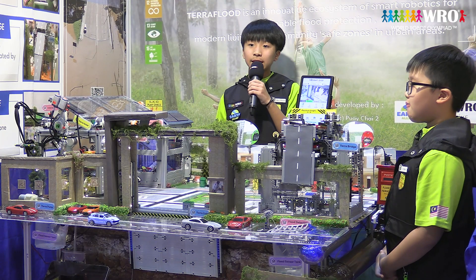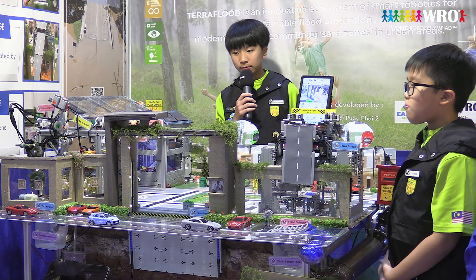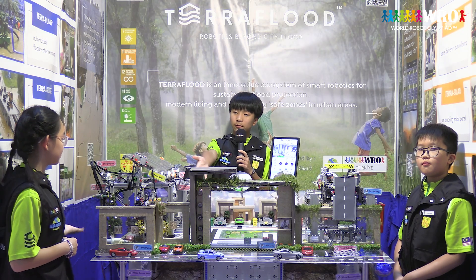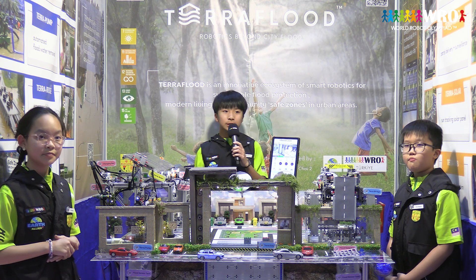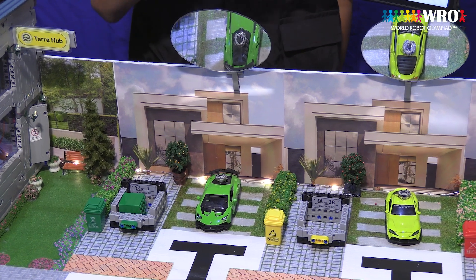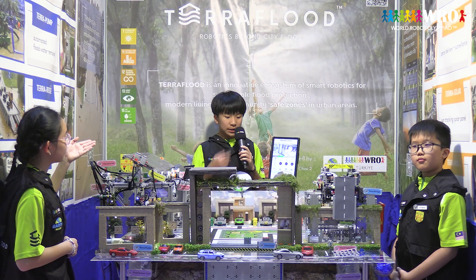Now, visitor house 18, which was chosen by the judges earlier, has requested an EV charge. Watch as Tera Rover autonomously travels to the resident's house, attaches to the electric vehicle, and starts charging it efficiently. The blinking blue light on the car represents that it's being charged.